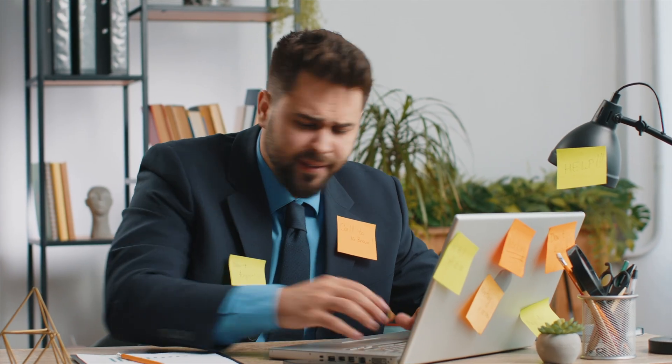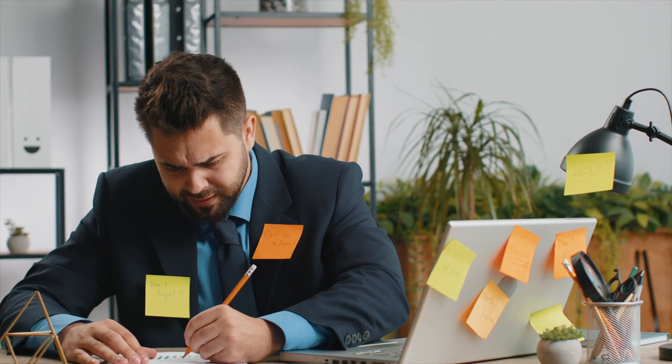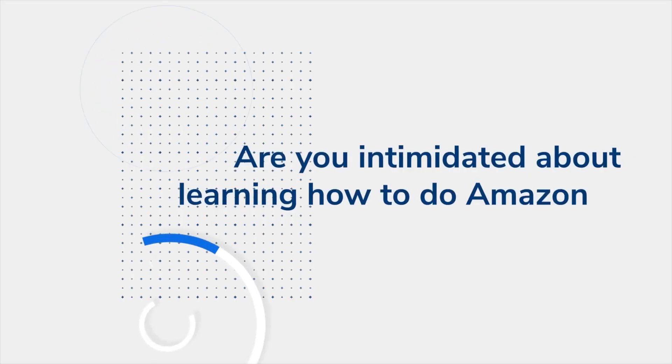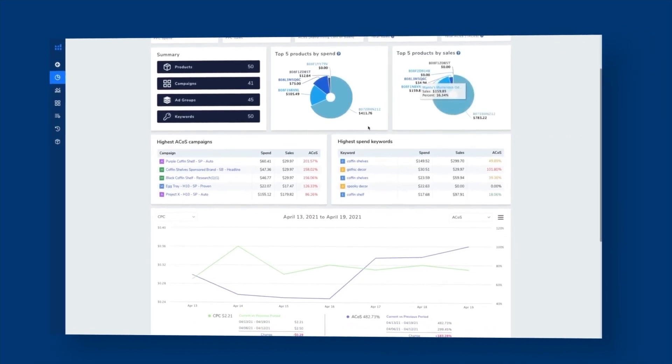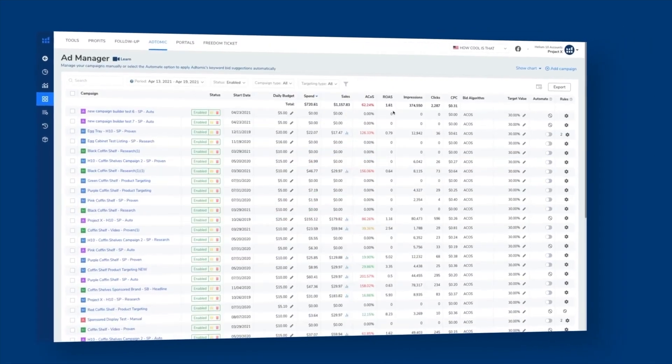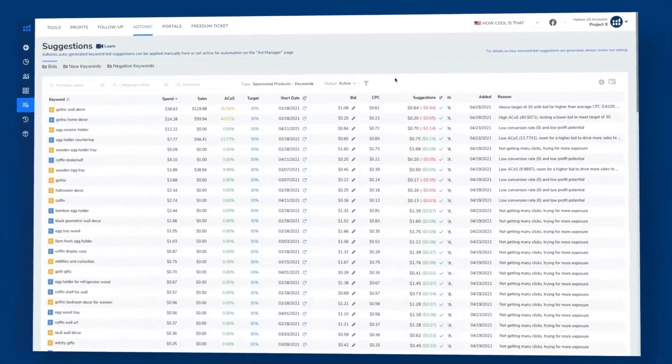If you've ever dabbled in Amazon pay-per-click advertising, then you know that managing campaigns can quickly become overwhelming. Between adjusting bids, tracking performance, and figuring out which keywords are actually converting, it's easy to get lost in the details. This is where Helium 10's Adtomic comes in. It simplifies Amazon PPC using automation and AI to help you optimize your campaigns with minimal effort. In this video, we'll dive into Adtomic and explore how it works and some of its key features.